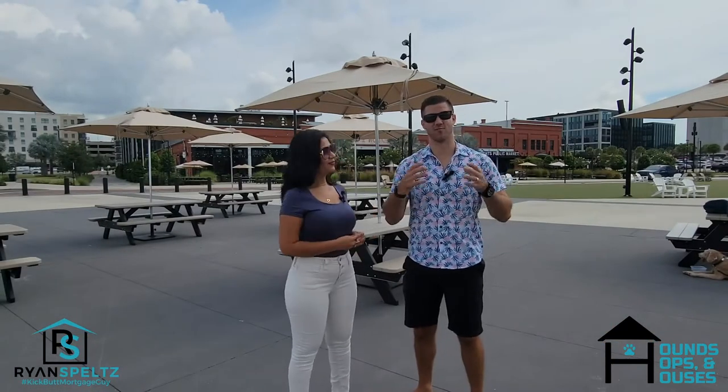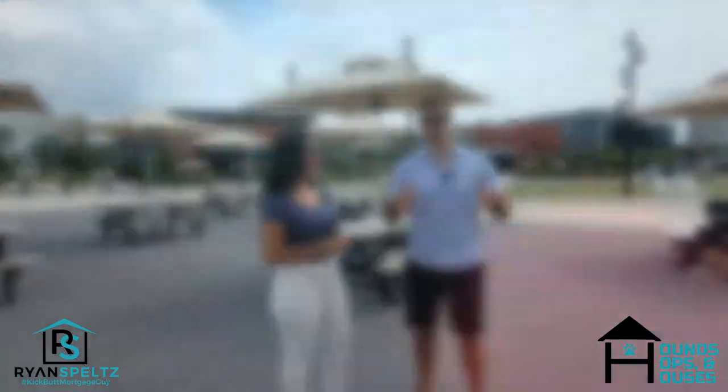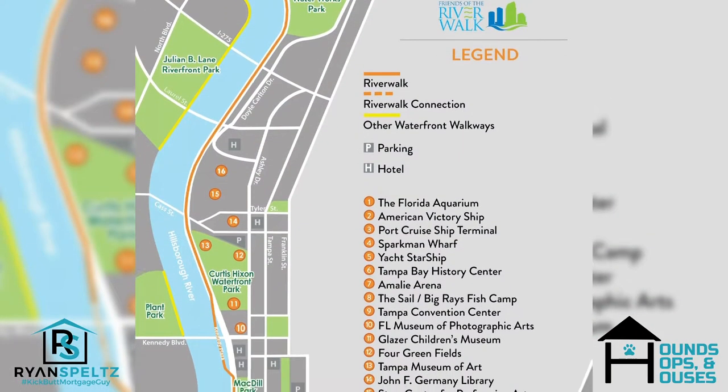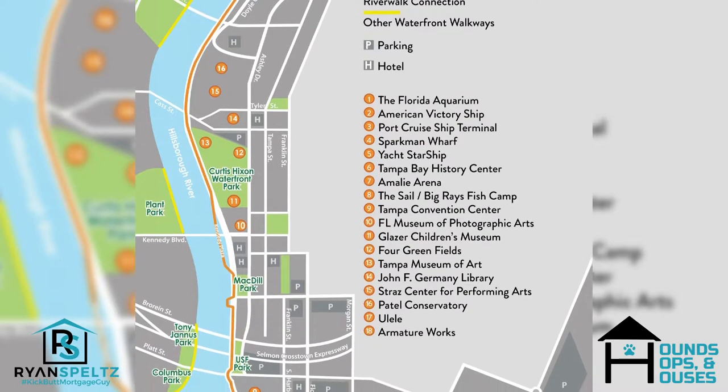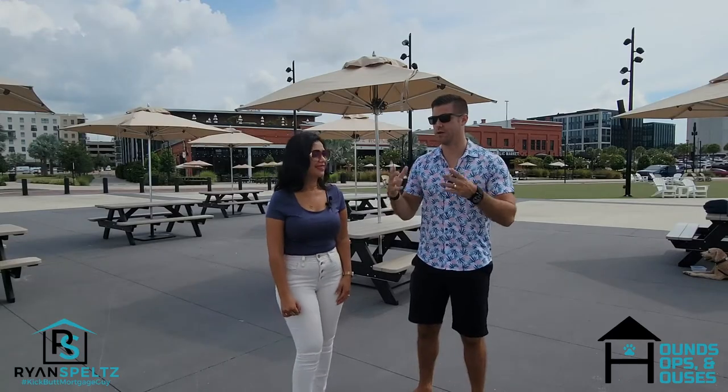This is built into an awesome neighborhood and community. Now we're out back of Armature Works and it's right on the water. It is really hot but it is awesome. This is the beginning of the Tampa Riverwalk, which is 2.6 miles long — it will take you right to downtown and all the venues down there.